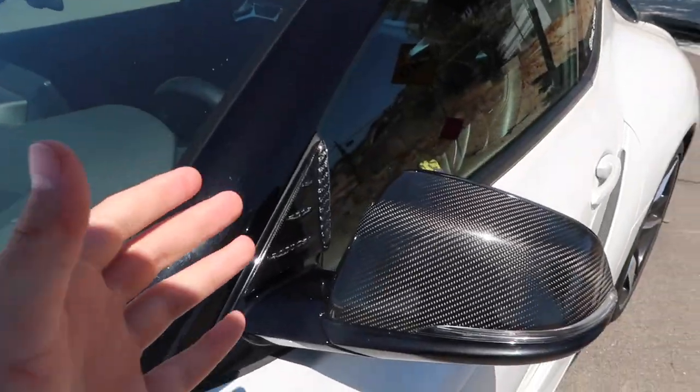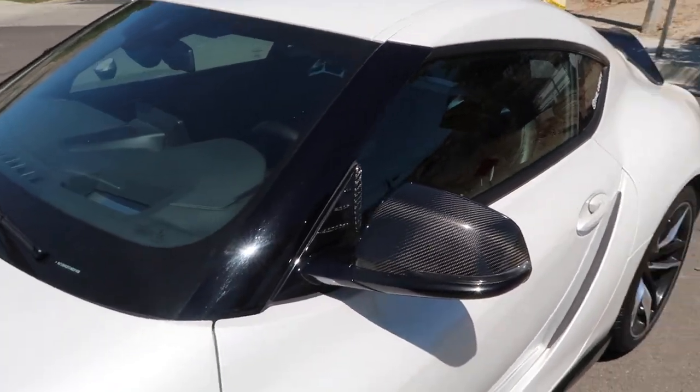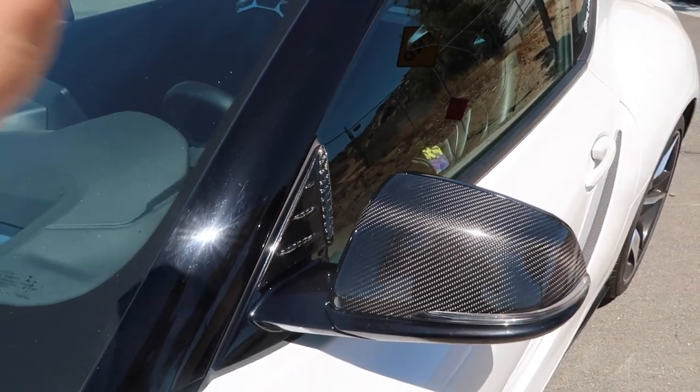To start off, everybody who has a Supra or has watched any type of review knows the number one thing everybody hates is the wind buffeting — and yes, it is as bad as they say. It is absolutely horrible. Anything over 50 miles an hour is just piercing your ears; it's absolutely undrivable. The exhaust sounds good but all of that goes out the window when all you hear is wind in your ear. So the first item I highly recommend — not even just on Amazon — is a wind deflector.